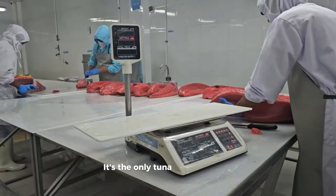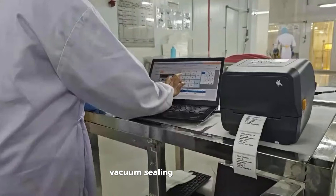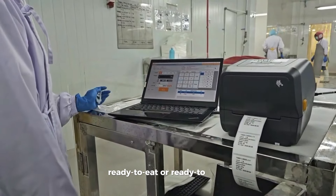It's the only tuna that is BRCGS certified for cutting, trimming, vacuum sealing, and freezing ready-to-eat or ready-to-cook frozen tuna.